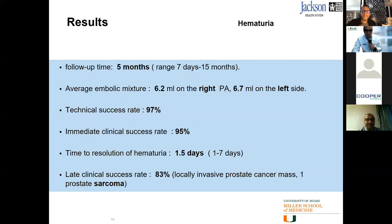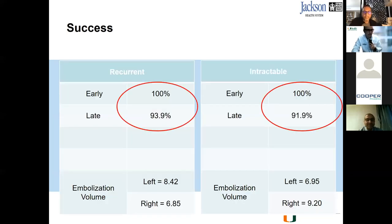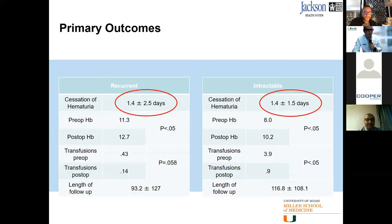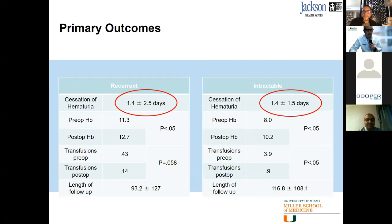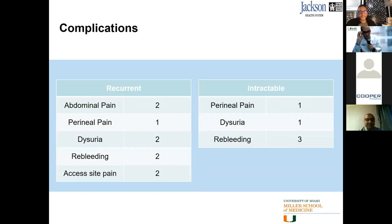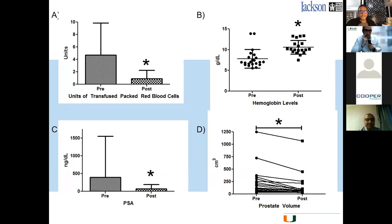Results: we have a high rate of technical success and immediate clinical success. The time to resolution of hematuria was very rapid — about 1.5 days on average. In reality, some patients stopped bleeding immediately on the table. Some cases of recurrence occurred mainly in patients with advanced-stage cancer. We saw improvement in hemoglobin levels and decreased blood transfusion requirements. Those who received PAE did not need further transfusion.